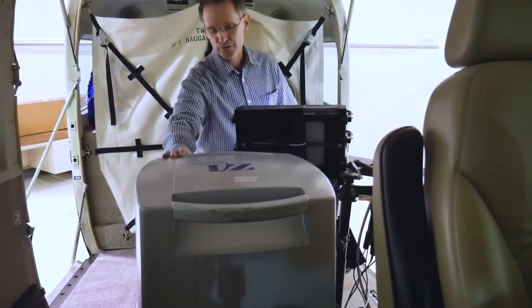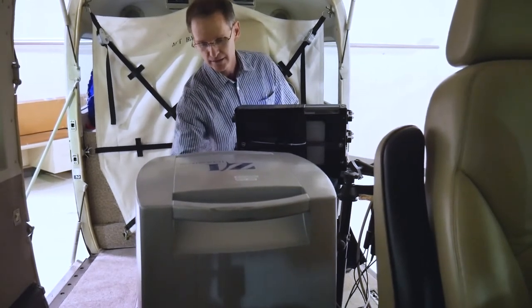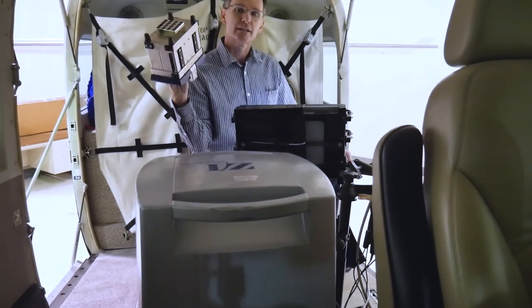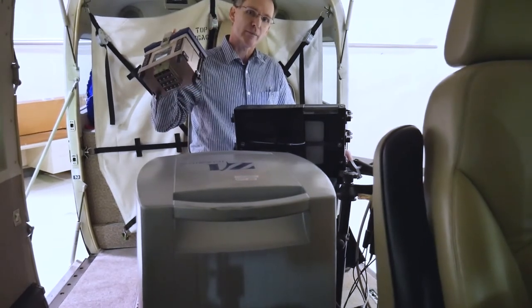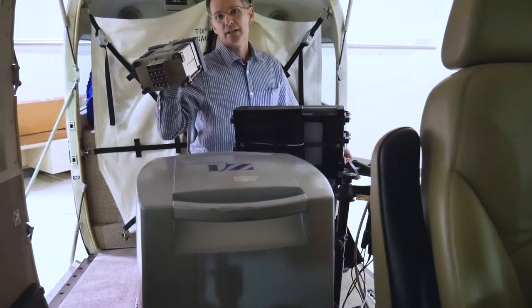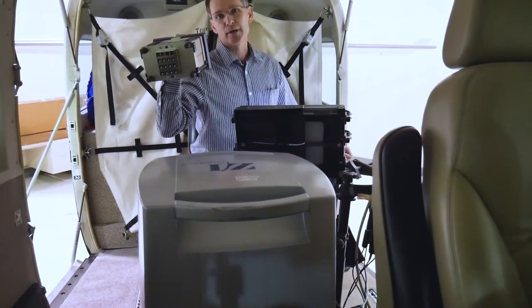When we're done capturing photos, they're all stored on the solid state drive. It's a three-quarters of a terabyte drive that I bring back to the office and download. It can store up to 2,500 300-megabyte images.